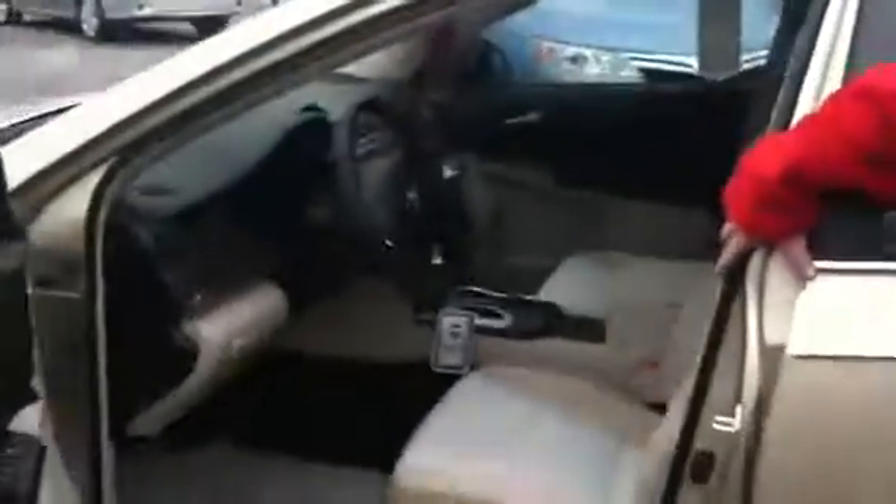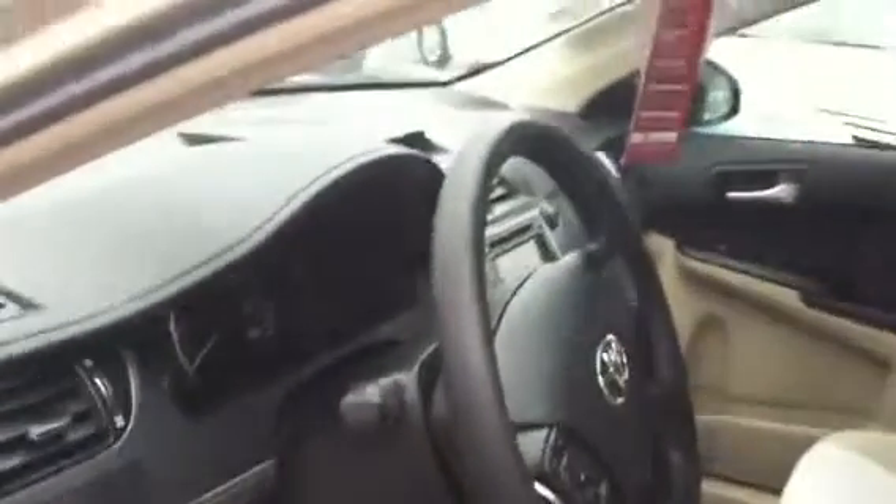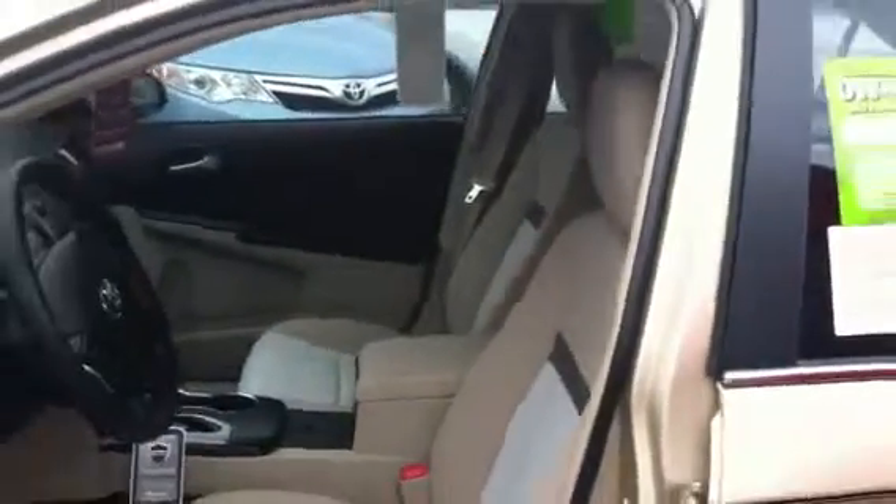This here is your 2012 LE Camry. Get a quick picture of the inside here. You can see you've got genuine hand-stitched dashboard, triple cloth seats, power windows, power locks, carpet mats. This vehicle comes standard with Bluetooth on your steering wheel and volume controls on your steering wheel.